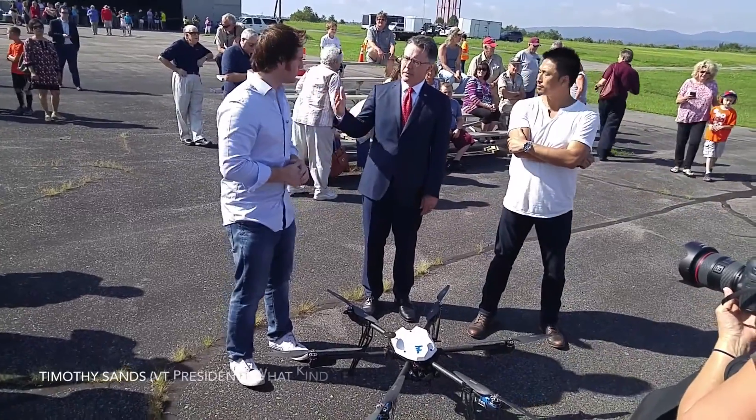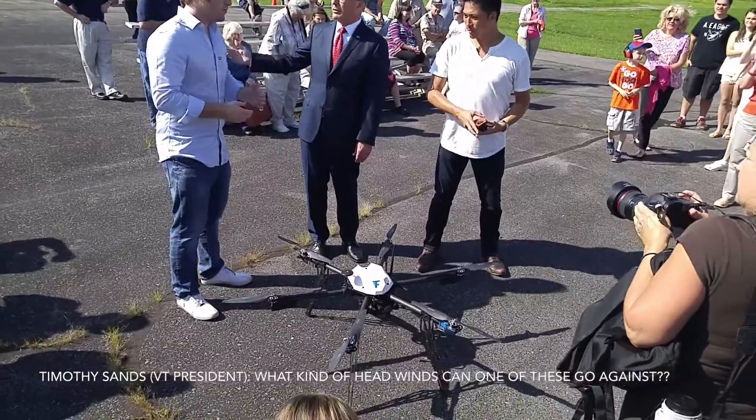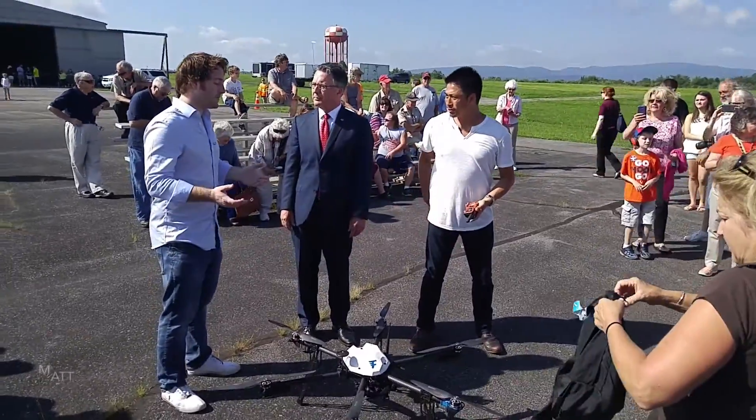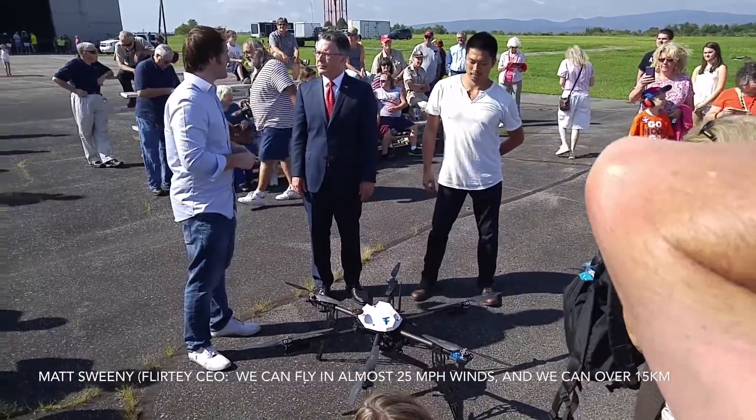We have airspeed. We can fly up to UAS altitude, and we can fly well over to the ground.